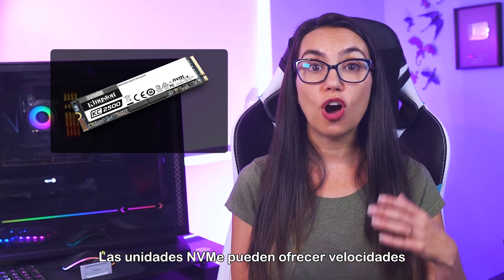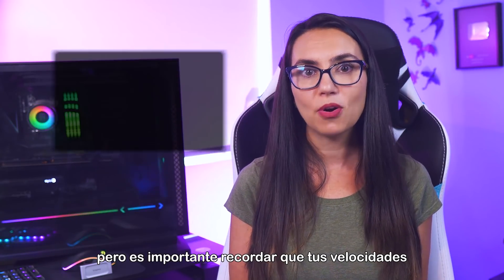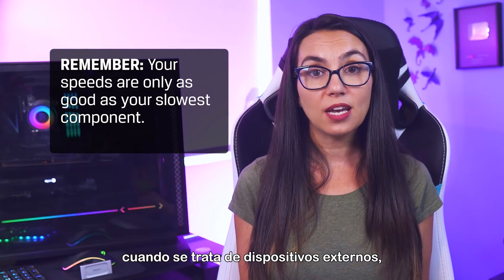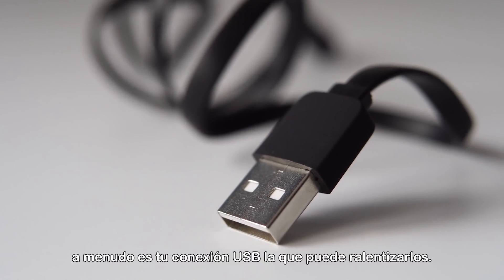NVMe drives can offer ultra-fast read and write speeds, but it's important to remember that your speeds are only as good as your slowest component. And when it comes to external drives, often it's your USB connection that may slow you down.